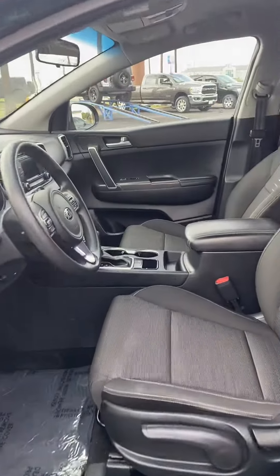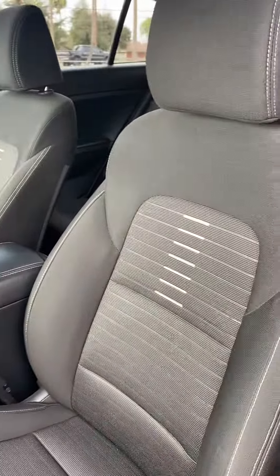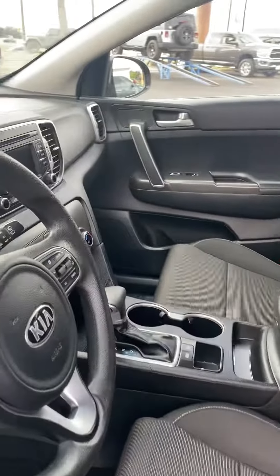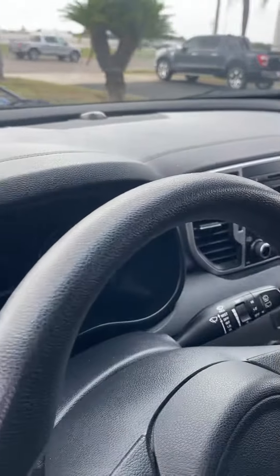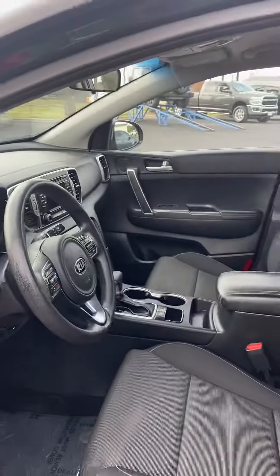Here we go — premium cloth, console auto. We're doing a throwback here; we even have a CD player on board. This is a 2018 model, and of course analog gauges with a small digital driver's information display.